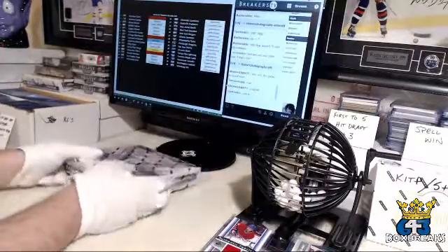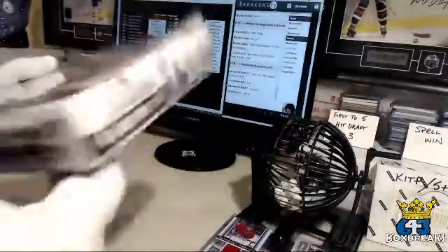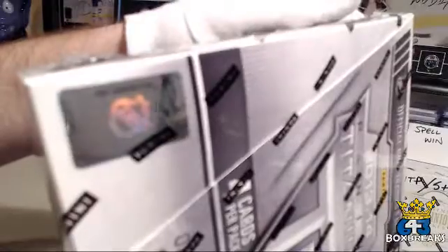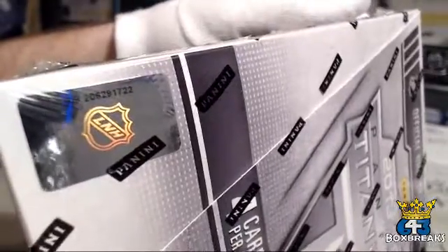All right, onto the box. Here it is — factory sealed. I haven't opened any of this for a long time. And our serial number — there it is — ending in 1722. I'm going to adjust my lighting one day when I have time.